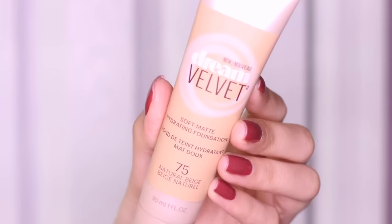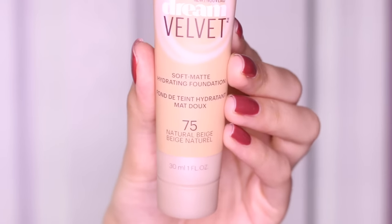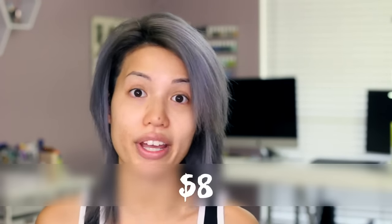The fact that it says hydrating and matte is a little confusing to me because usually matte foundations are very drying. I have shade 75 Natural Beige and I bought this online because I couldn't find it in any of my drugstores yet, so I just went to drugstore.com and purchased it for about eight dollars.